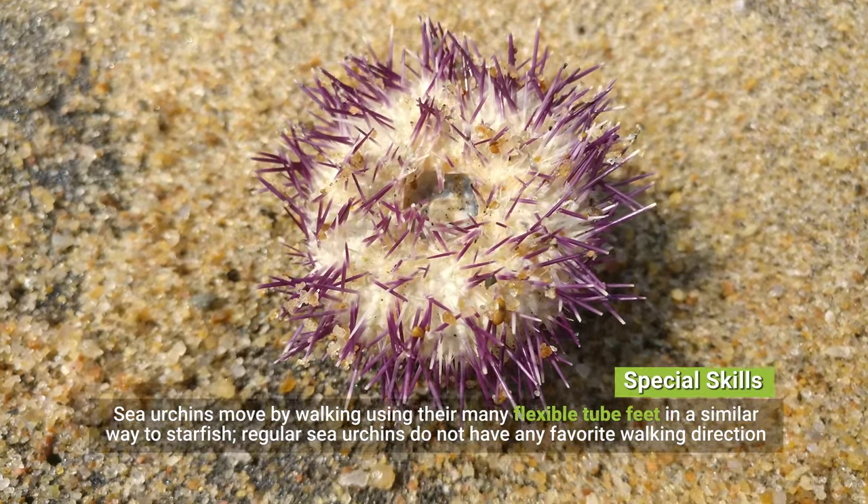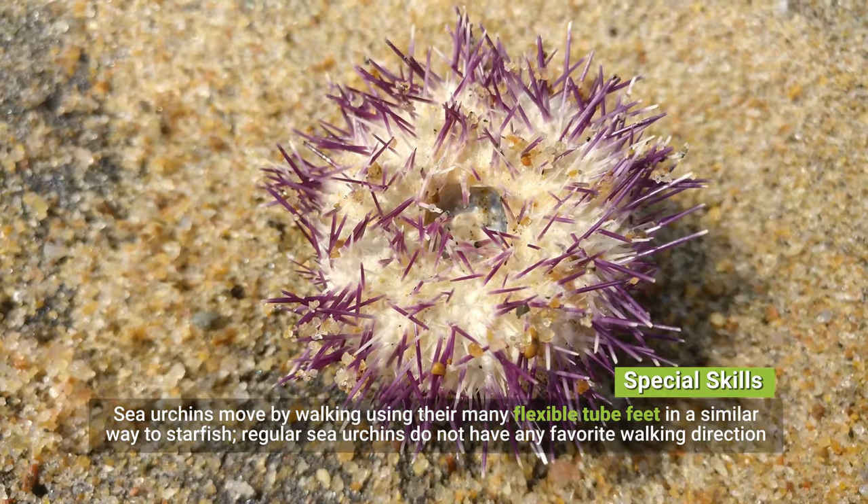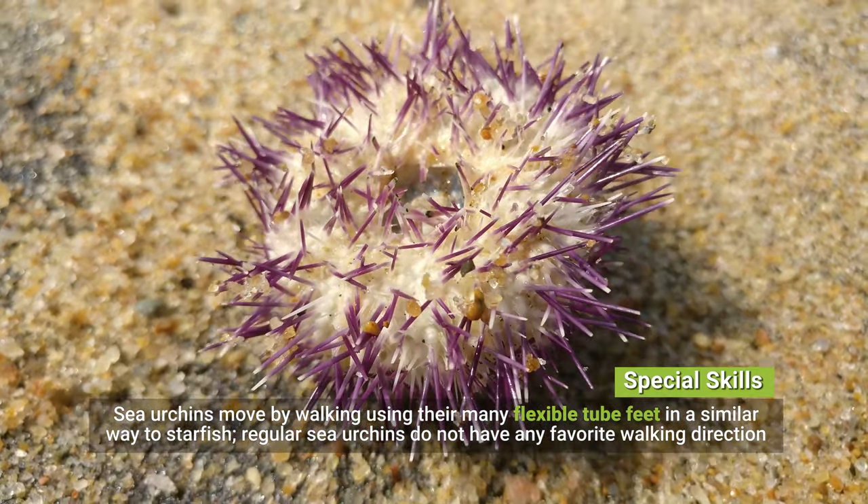Special skills: sea urchins move by walking using their many flexible tube feet in a similar way to starfish. Regular sea urchins do not have any favorite walking direction.